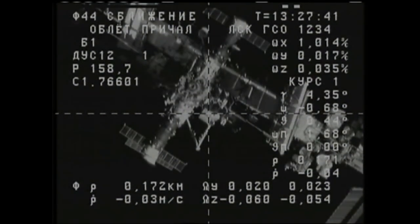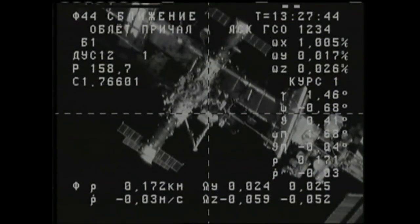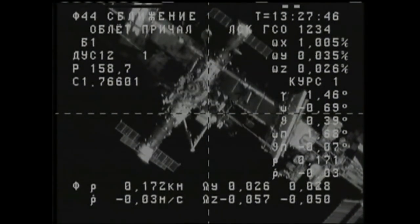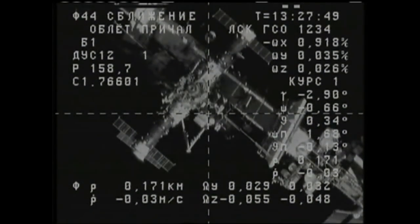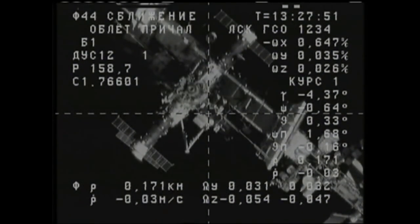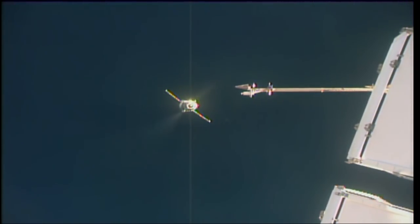The Progress has begun a roll program to align its solar arrays in the correct orientation for final approach, contact, and capture. Station, you are going to manually select a final approach. Go ahead and send the final approach command.